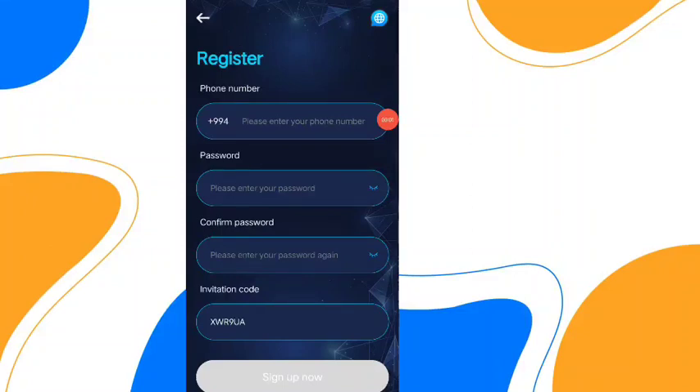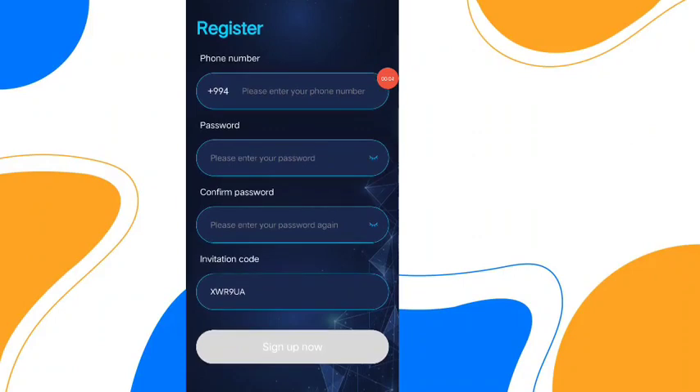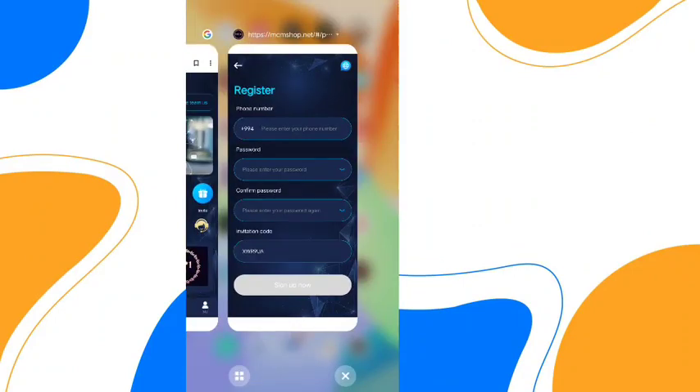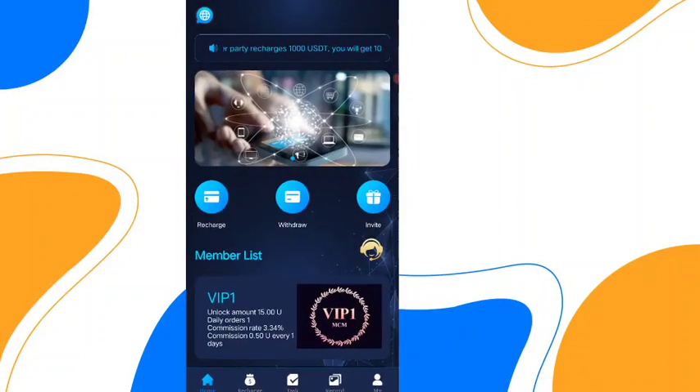Hello guys, how are you? Today I will introduce a new cryptocurrency project where you can make a huge amount of USGT every day. From this project you need to register first with your phone number. After registering you will get this page.